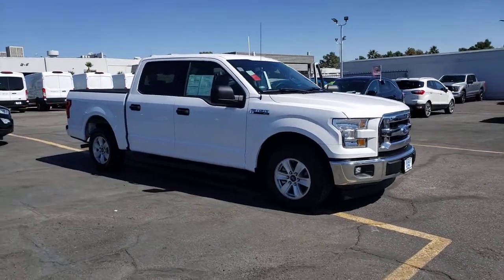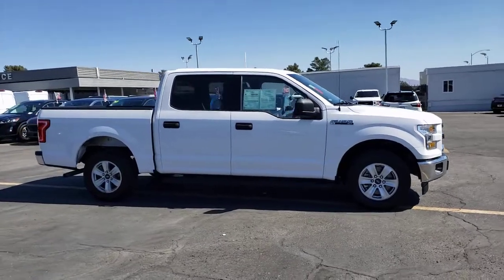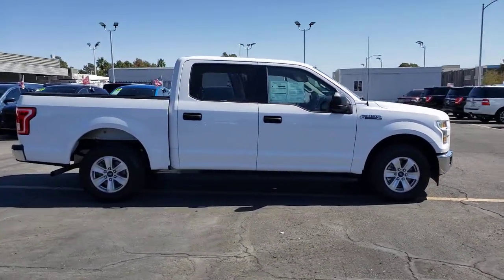Check out this 2017 Ford F-150. With less than 60,000 miles on the odometer, this vehicle provides excellent value.